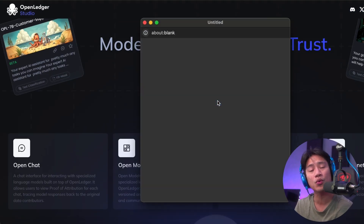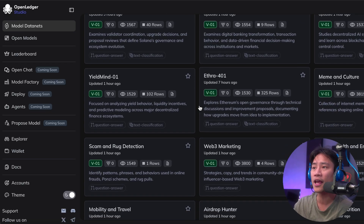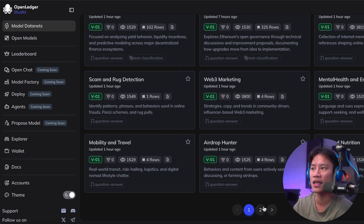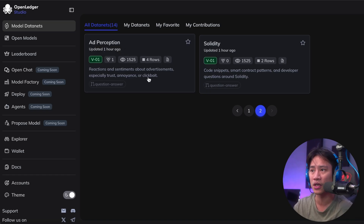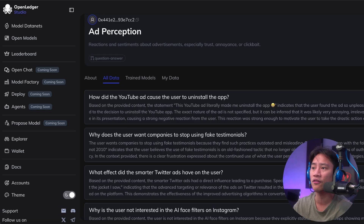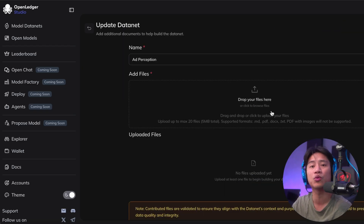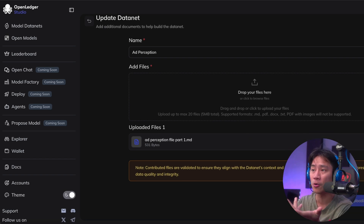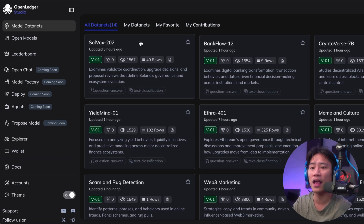I would strongly recommend that you head over to their website so you can check that out as well. When you log in, this is what you will see — you have the model data nets on the left side, the airdrop hunter, and other features including ad perception right here. When you click on that, it will give you this interface where, again, doing your research plays a vital role. There is a lot of information that will tell you more about what it is and how you can utilize and take advantage of ad perception.